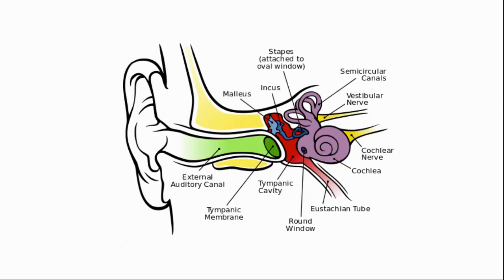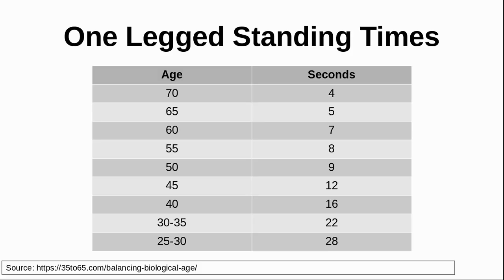Balance is controlled by your inner ear and also by your eyesight. As you age, ear structures deteriorate and your balance gets worse. This test measures your ability to balance on one foot when your eyes are closed, so using your ears. You can use this test once or you can take an average of three. Here you can see the expected results for how long you should be able to continue with this exercise by age.